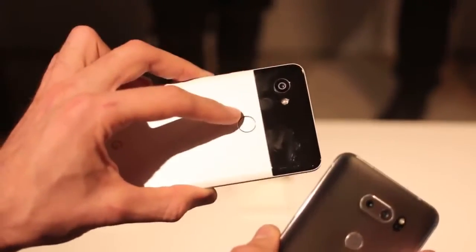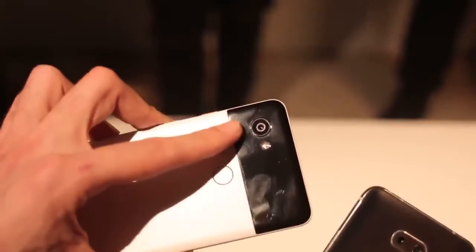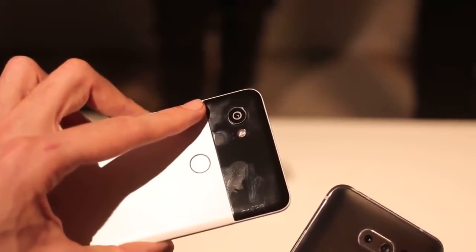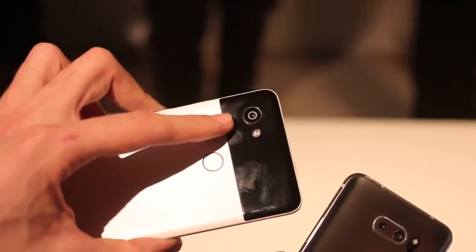Around the back, fingerprint scanners in all the right places. Google says that it's got its fastest fingerprint scanner. And the camera is a single-camera sensor — 12.3 megapixels, 1.4 micron pixel sizes, and an f1.8 lens.